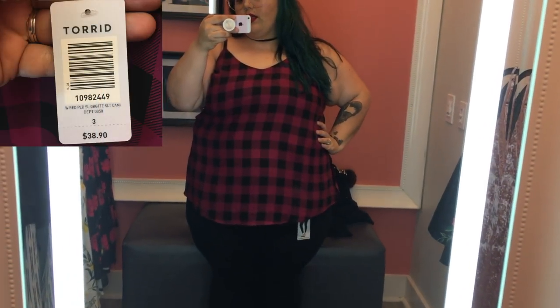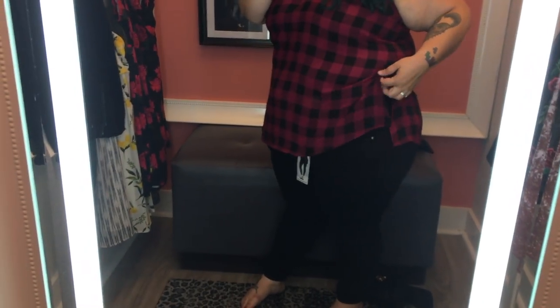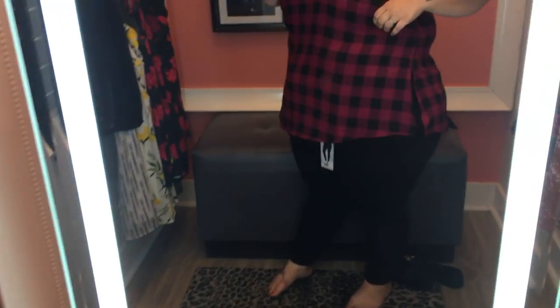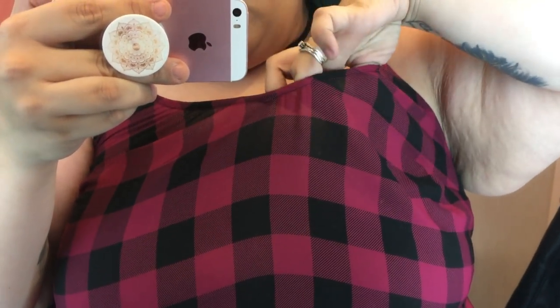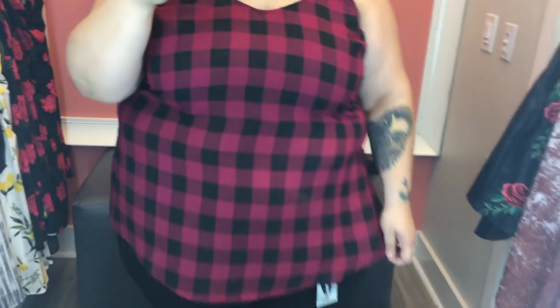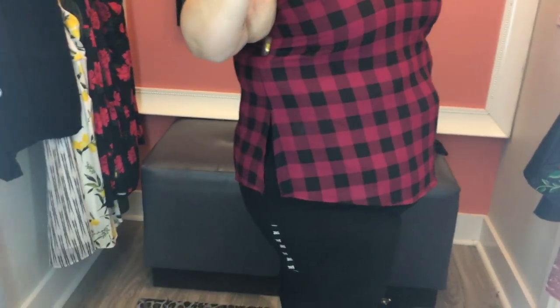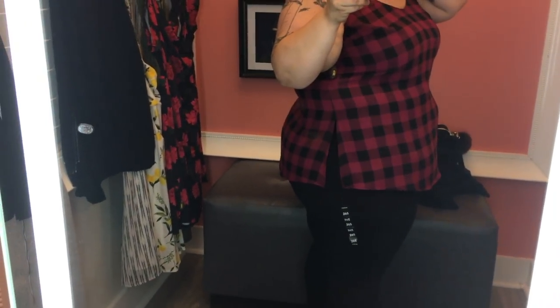Right off the bat I really love it — this is a size 3, so this is my size. It has these really deep cuts on the sides, falls low so you get enough coverage on the stomach. It's sheer material, but it's not so sheer that you're going to see your bra or anything like that. It's just really flattering and kind of edgy.